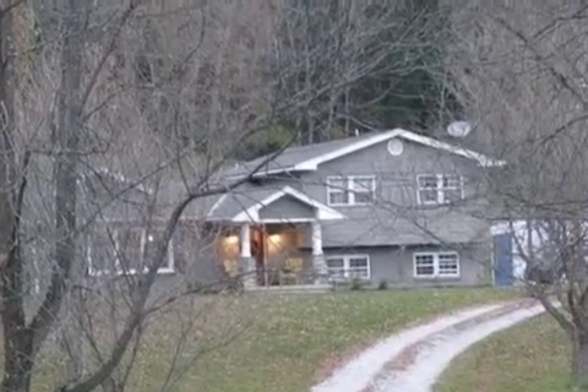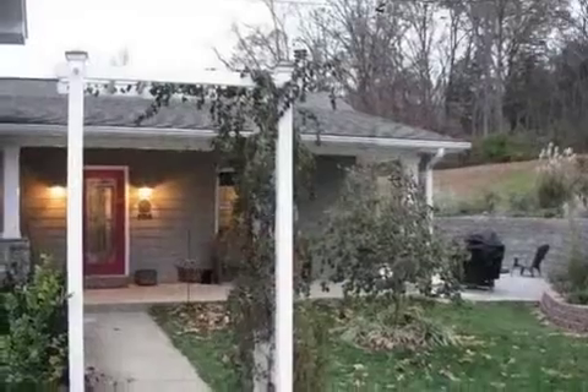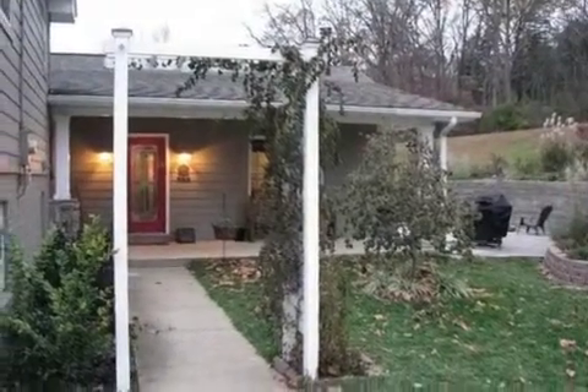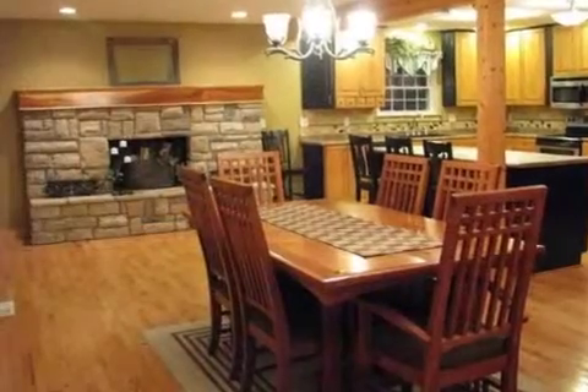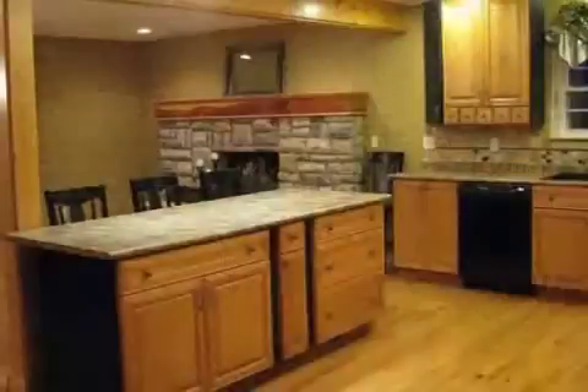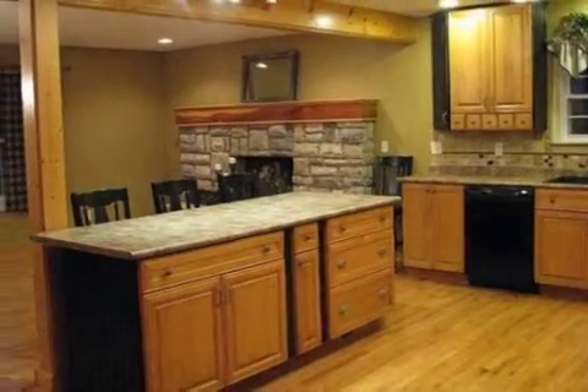Interior features of this property include walk-in closets, hardwood floors, a wood-burning fireplace, a formal dining room, central air conditioning, a central vacuum system, a family room, recessed lighting, and a kitchen island.